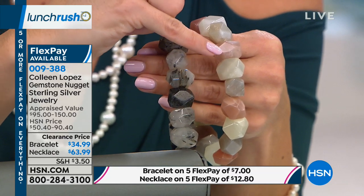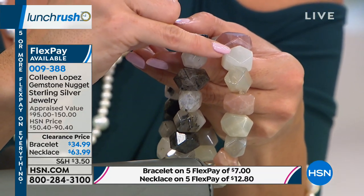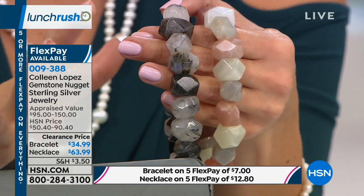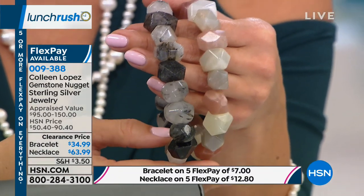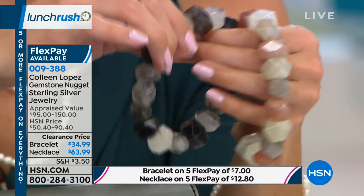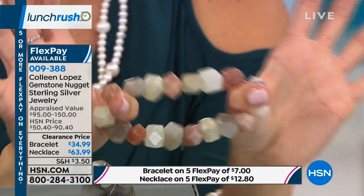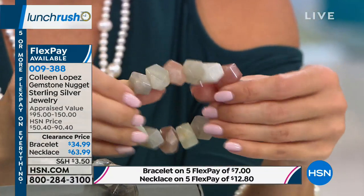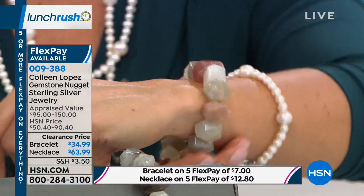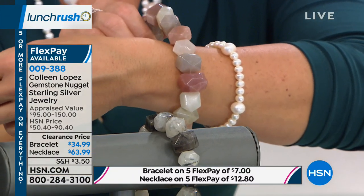I love the chunkiness of these. These bracelets are $34.99. They fit a seven-and-a-quarter to about an eight-and-a-quarter-inch wrist — all stretch, so there's no clasp to deal with, you just roll it on. This is a stunner.